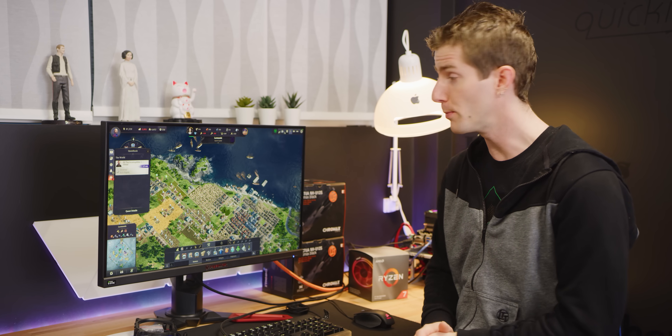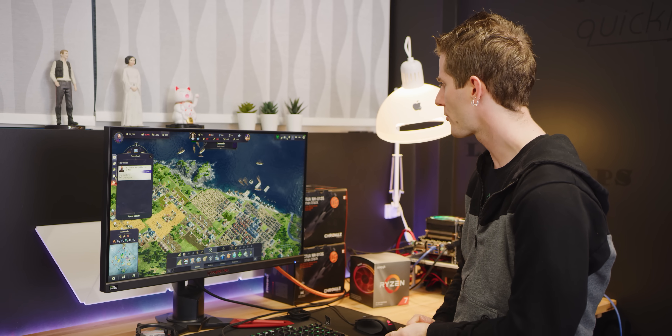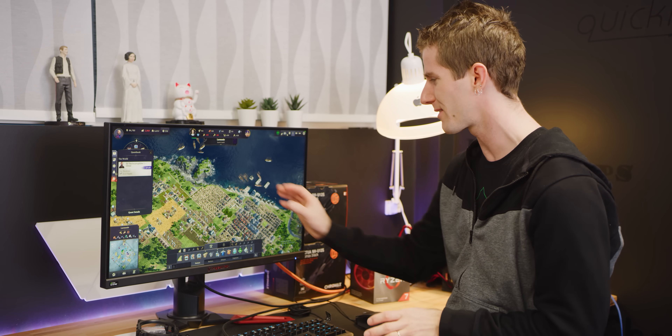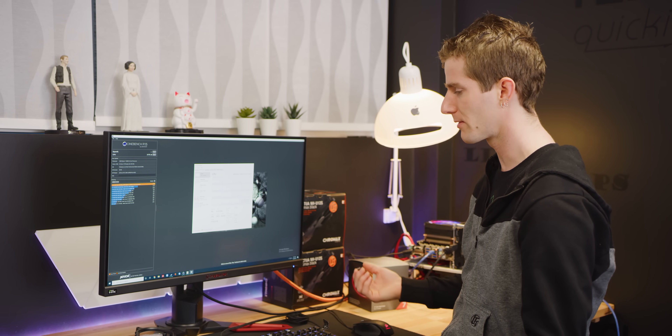World-builder RTS games tend to be quite CPU-bound, so I've fired up a mid-level scenario in Anno 1800, looking at about 75 fps. This is medium settings with a little bit of anti-aliasing, because this game tends to have a lot of jaggies in it. Got my numbers.